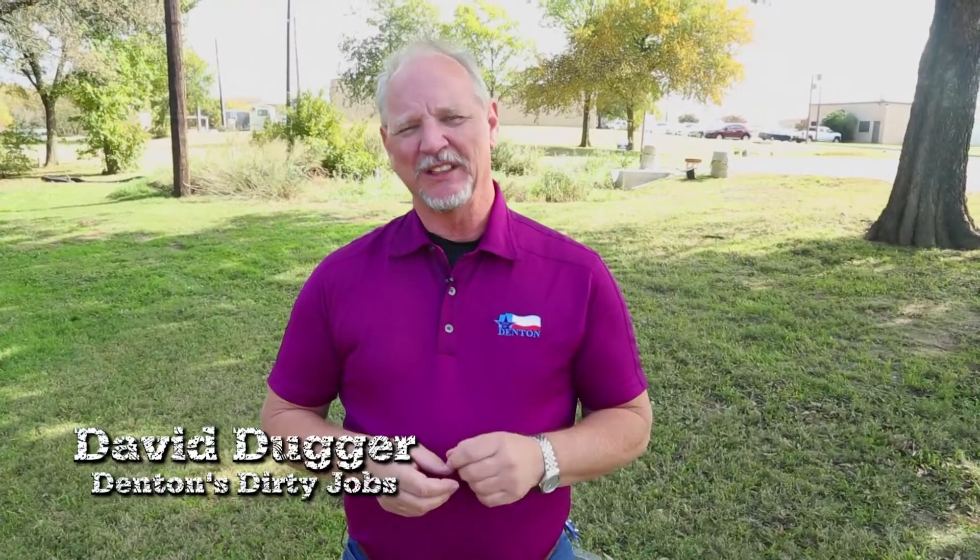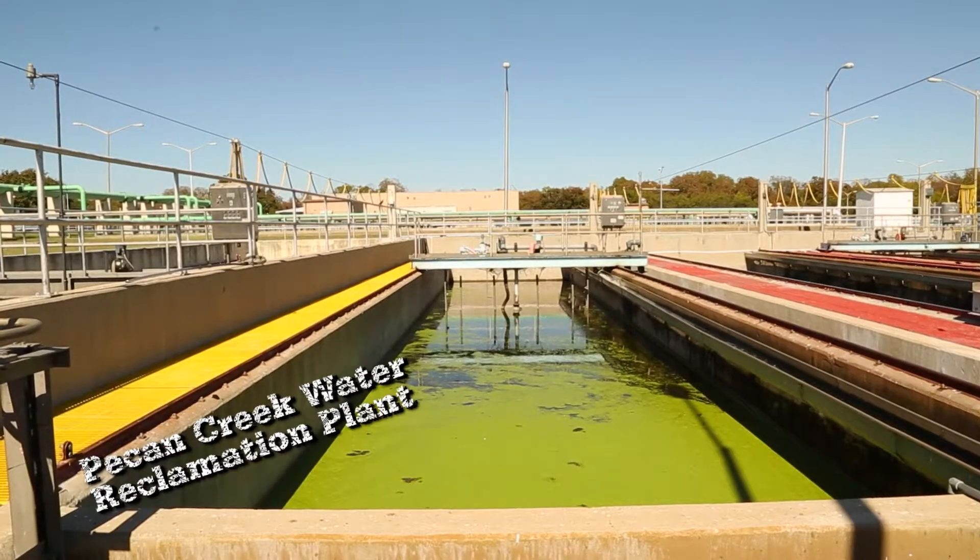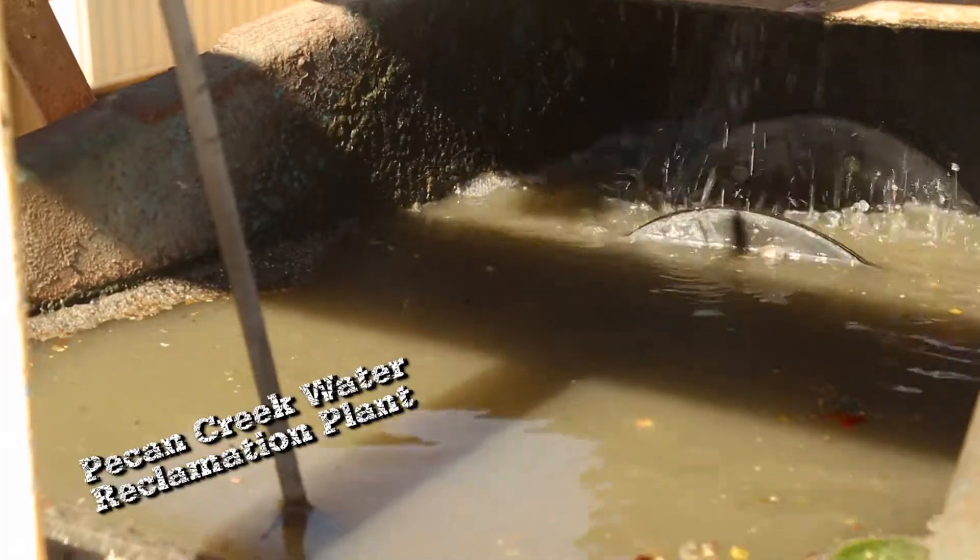Hi, I'm David Duggar and welcome to Denton's Dirty Jobs. This is a show that highlights the city of Denton workers and the dirty jobs that they do. Have you ever wondered what happens to the water that goes down your drain at your home? Today we're here at the Pecan Creek Water Reclamation Plant to answer that question.